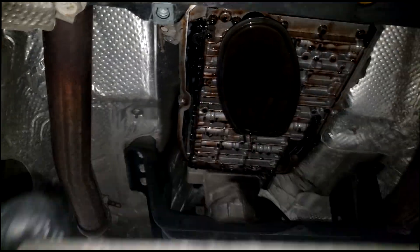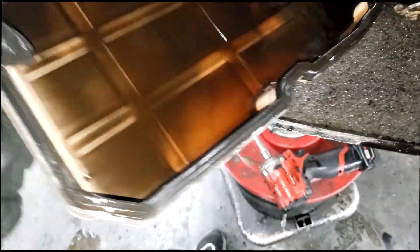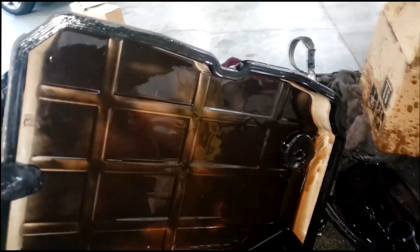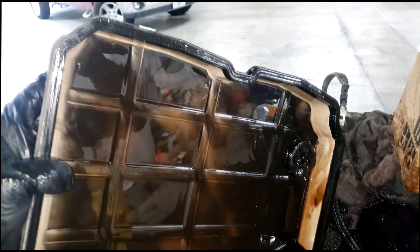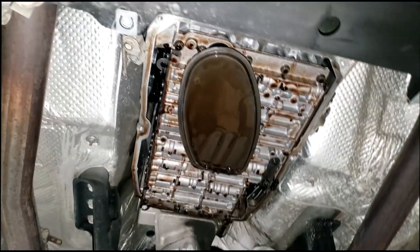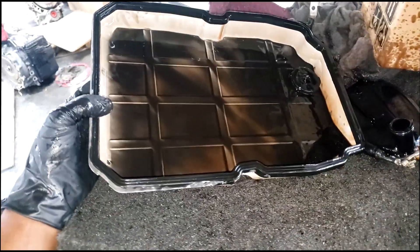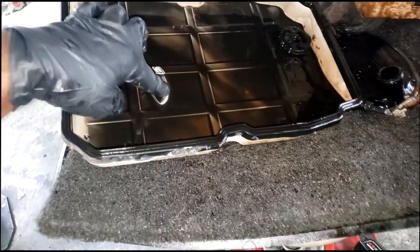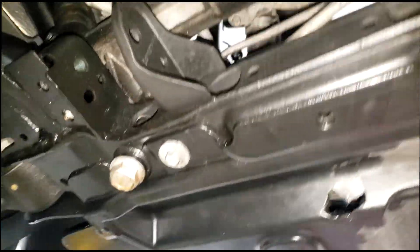Look at this — the stuff leaving behind this pan. This transmission has likely never been serviced, and it's in for a transmission problem. Hardly any fluid came out, simply because it has no fluid in it.